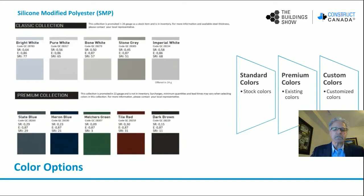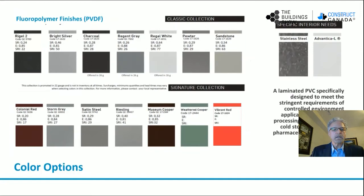SMP and PVDF finishes are available in standard colors, premium colors, and custom colors. The classic collection offered by this manufacturer is a series of colors offered on 26 gauge material. Then a premium collection, which is more architectural type colors, offered on 22 gauge material. Custom colors would also be available in SMP. Then we're looking at PVDF finishes — the Kynar type finishes, more architectural type finishes — offered as a classic collection as standard colors and a signature collection as premium colors. These would be offered on 22 gauge, some on 24 gauge, and could also be offered as custom colors. On the far right corner, stainless steel and Advantica L are for interior finishes. Stainless would also be used in some corrosion environments as an alternate to an Advantica L finish.